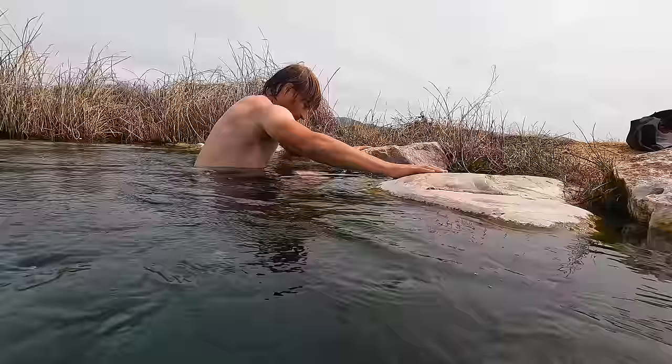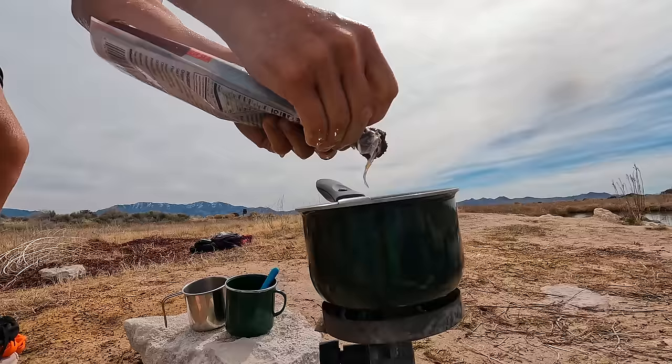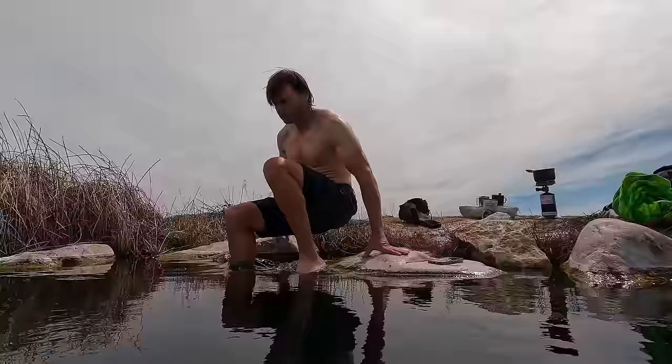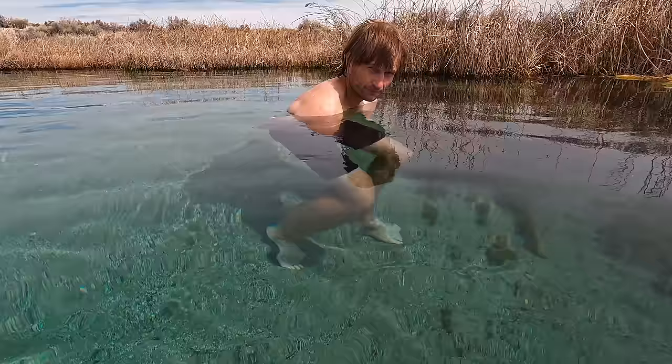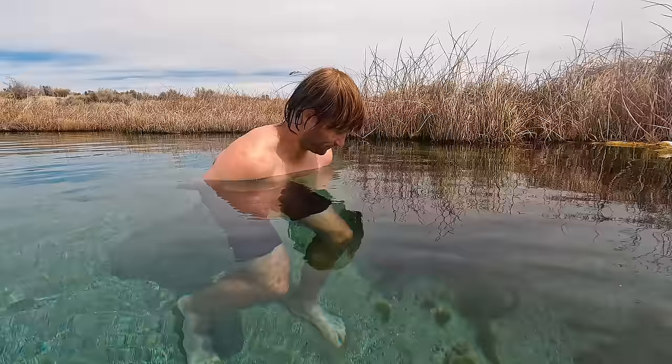The water is absolutely delightful, but the air is very cold. I'm going to hop out and get our miso to try to keep us warm from the inside. I'm just going to put some dollops of this into our container. That's very nice. It's so neat — if you're still and don't stir up the bottom, it's so clear. You can see all the little minnows and fish. It's like being in saltwater in some really clear bay, but it's freshwater and there's no bull sharks here.